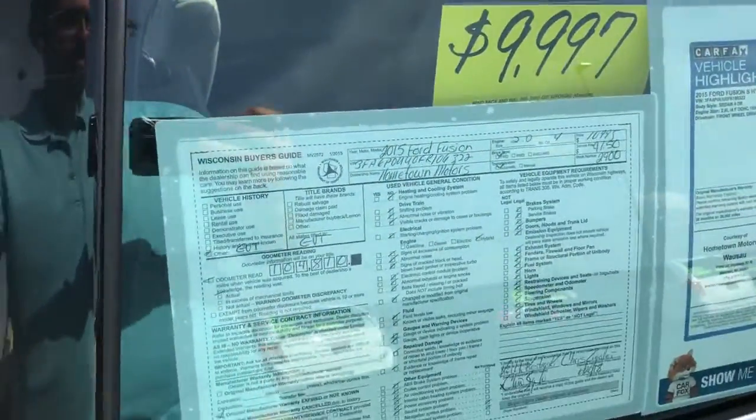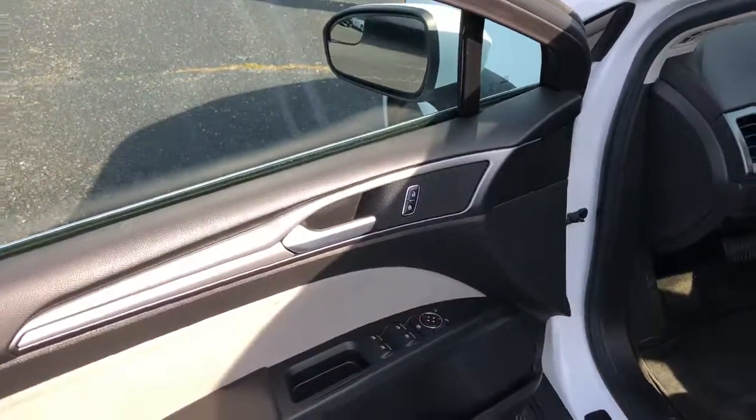104,000 miles, power windows, power door locks, power mirrors.